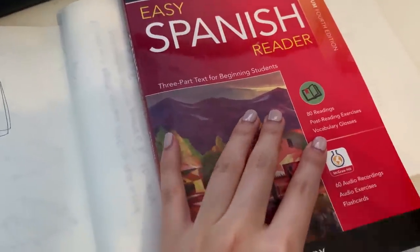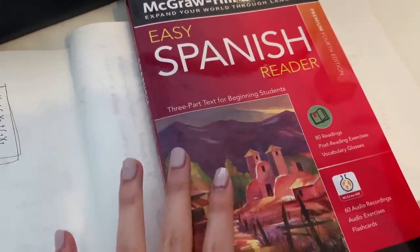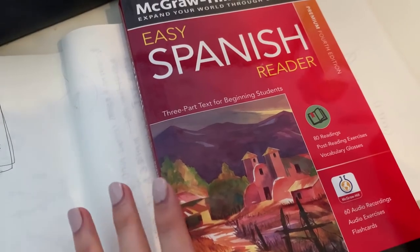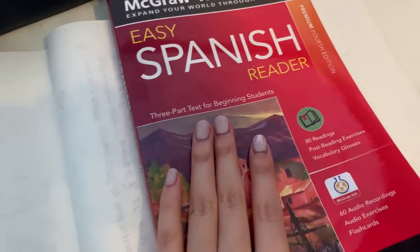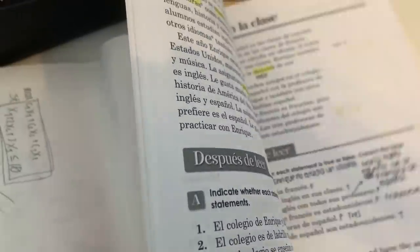Recently I started picking up Spanish again. I stopped around finals season just because I was so busy. I have this easy Spanish reader book and I'm just working through all of it.